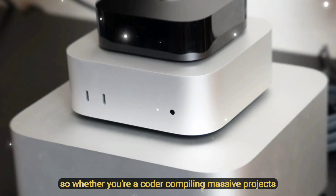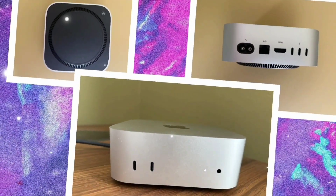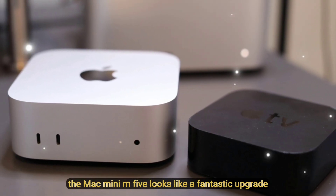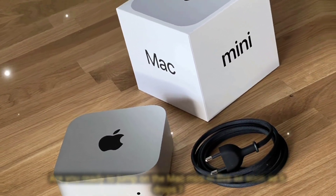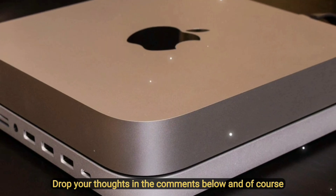So whether you're a coder compiling massive projects, a video editor rendering 8K footage, or a student who just wants a snappy desktop, the Mac Mini M5 looks like a fantastic upgrade. But what do you guys think — are you ready to jump on the Mac Mini M5 as soon as it drops, or are you holding out for the next-gen Mac Studio or Mac Pro? Drop your thoughts in the comments below.